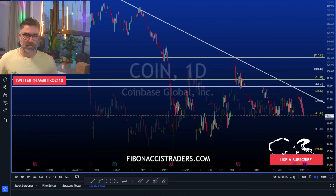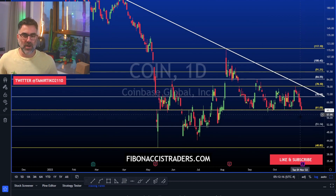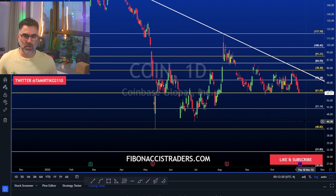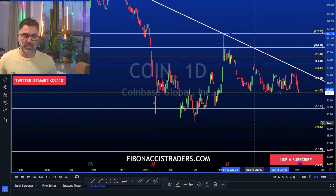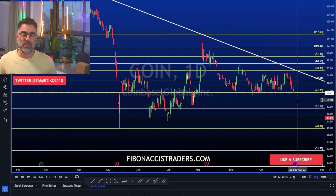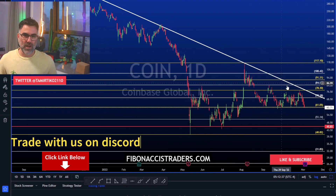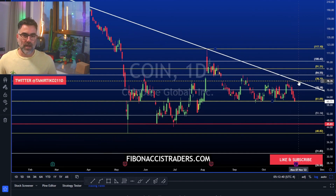Next is Coin — the 61 level is holding strong as support. Missing expectations, this break will be rough to the downside towards 45 and maybe even the 40 area. If Coin beats expectations, this long trend line will be tough for bulls to break up and above. If price manages to break above this trend line, these are the levels we are looking at as potential resistance to the upside.